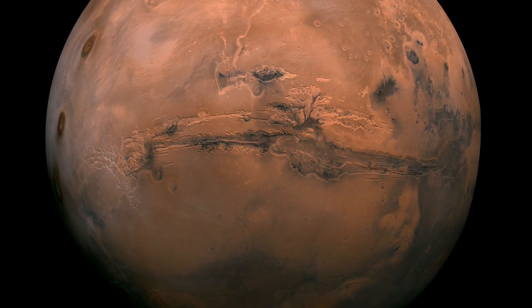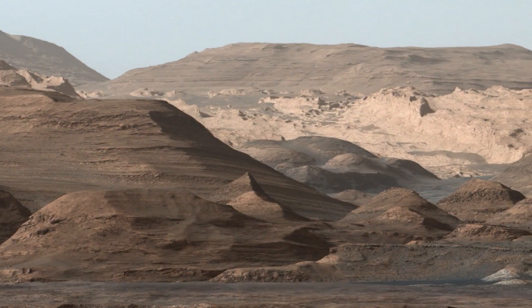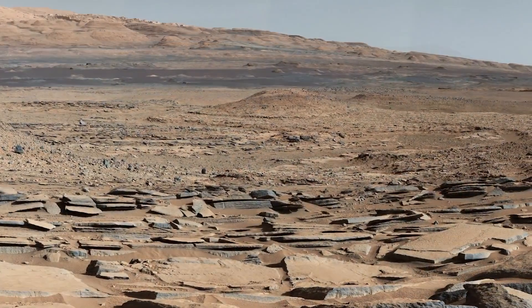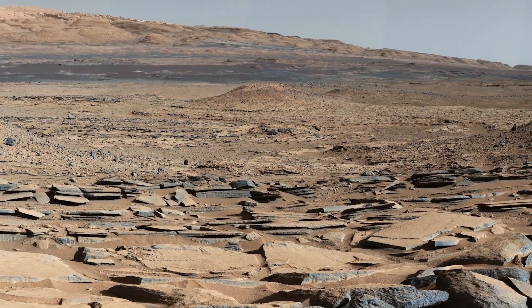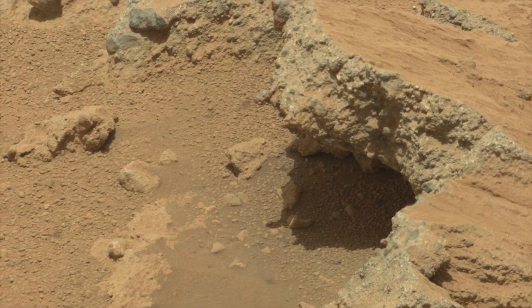Mars has been at the fore of our consciousness about the questions of life — could life exist in one of our nearest neighbors. I think we have a lot to learn, life or no life, about the evolution of our solar system, about our planet, by looking in depth at rocks brought back from Mars.